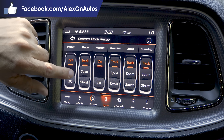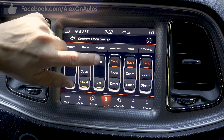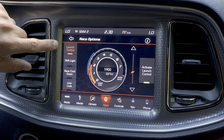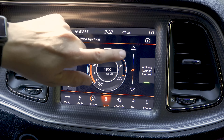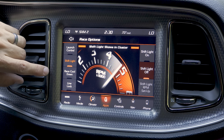Those modes are dependent on the power level. You can select track, sport, street, etc. Paddle shifters on and off, traction, suspension, steering — it allows you a great deal of customization. There's also a race option where you can adjust the launch control RPM by sliding a toggle up and down to set how fast the engine is spinning when you activate launch control. There are shift lights you can turn on or off.